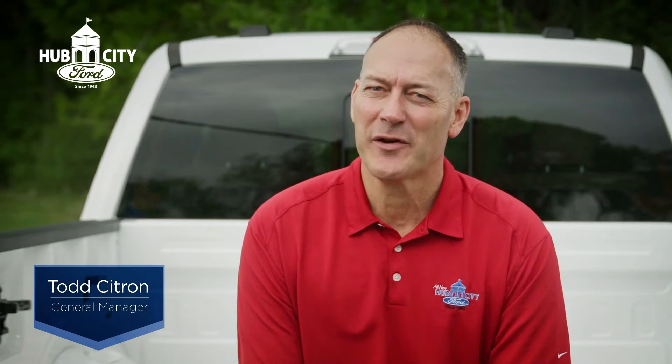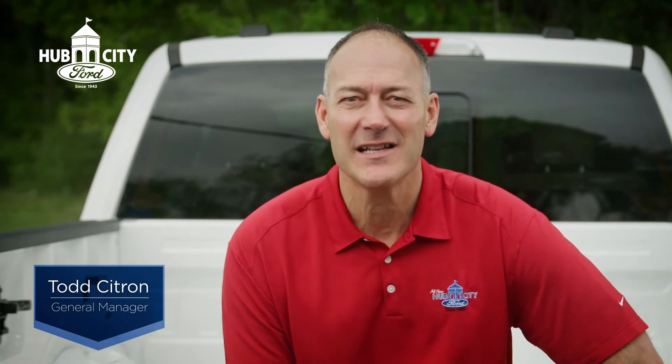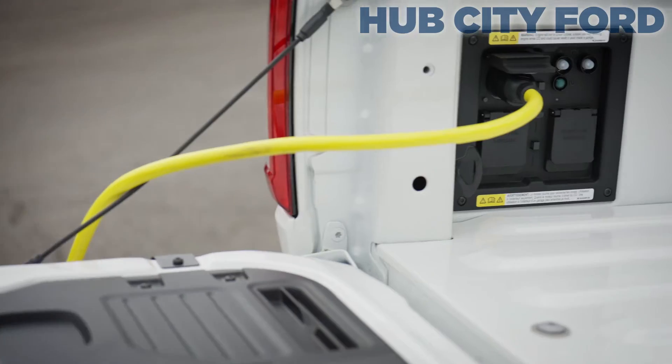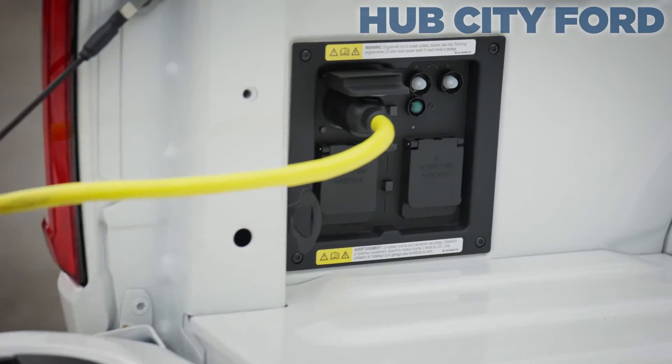Here in South Louisiana, whether it's a hurricane or a deep freeze, at some point you're going to lose power. But right now at Hub City Ford, you can get a 2021 Ford F-150 with an available Pro Power onboard generator built right into the truck.